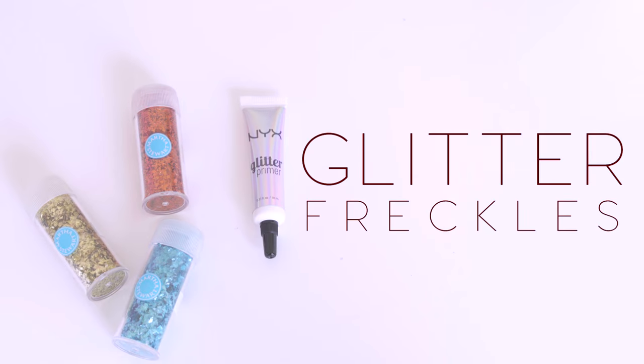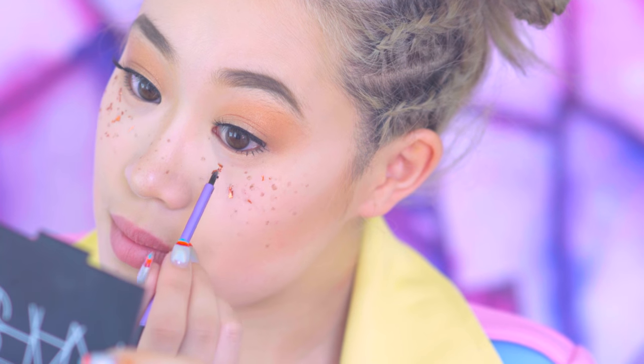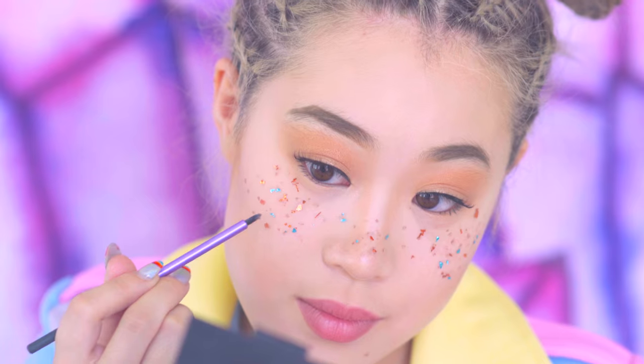If you're looking to elevate your freckles to the next level, give the foil freckles look a try. It has a futuristic feel that captivates beautifully in photos, and you can get creative by using stars or a glitter foil to touch up your look.